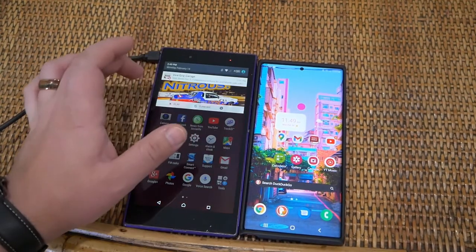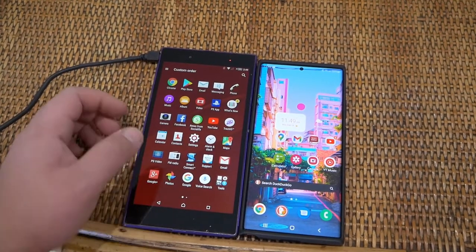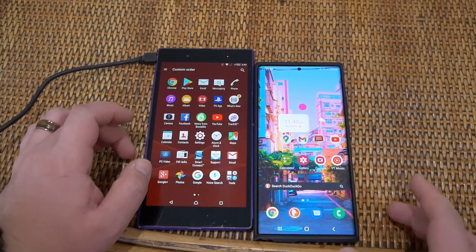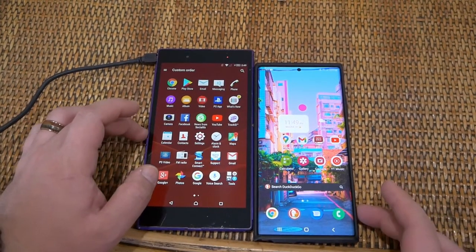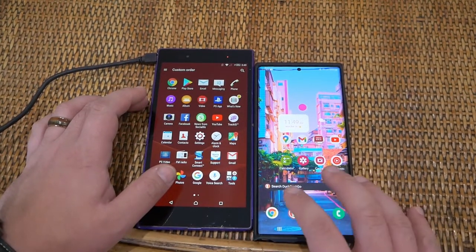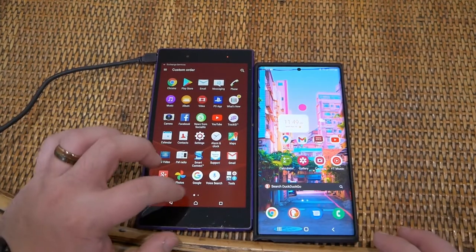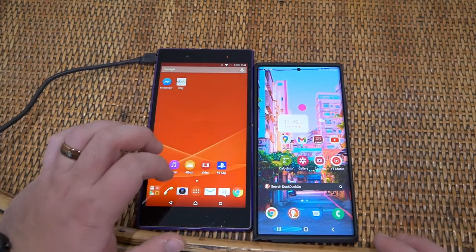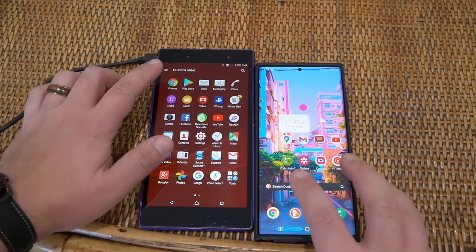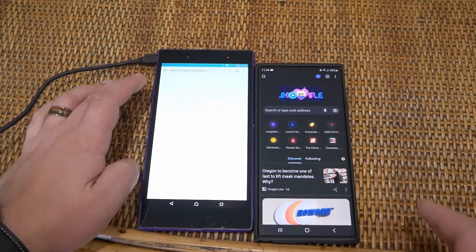This is the first time I've started this phone in quite some time, so it's still doing a lot of thinking in the background and it's kind of warm. Let's open up some apps and see the speed difference between the two. Let's make sure both are closed, then open up Chrome at the same time. Three, two, one — go. We're already there on the Note 20.